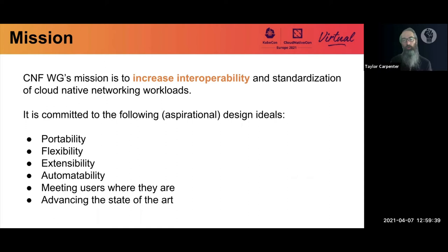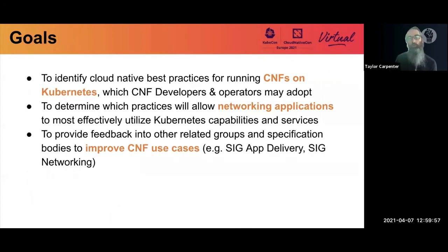We want to meet users where they are. We know there are many brownfield deployments already in place, and we'd like to see how integrations can be done while advancing the state of the art in methodologies, new processes, and the technology itself. The specific goals are to identify best practices for CNFs running on Kubernetes, determine which practices most effectively utilize existing Kubernetes services and capabilities as a framework and building block, and provide feedback to improve projects and other specifications.